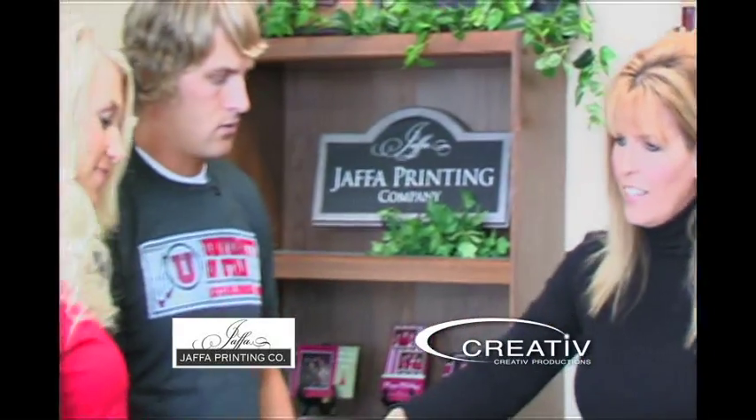At Jaffa Printing, you are never limited to what you see online on our website or in our book, so keep in mind that everything can be customized — fonts, ink colors, patterns, even the size of the invitation can be changed to make your invitation unique to you. So with that, let's get started.